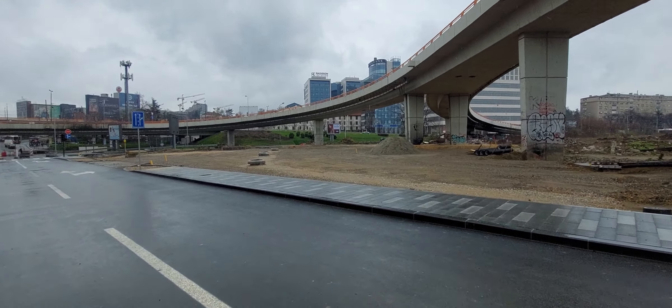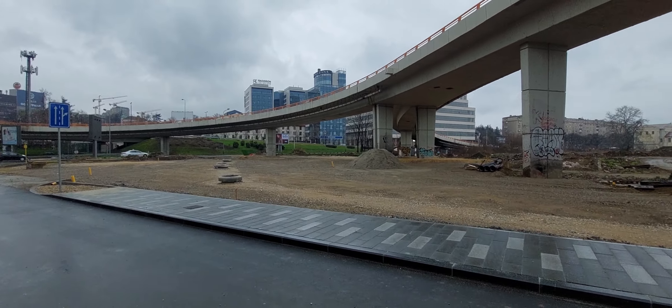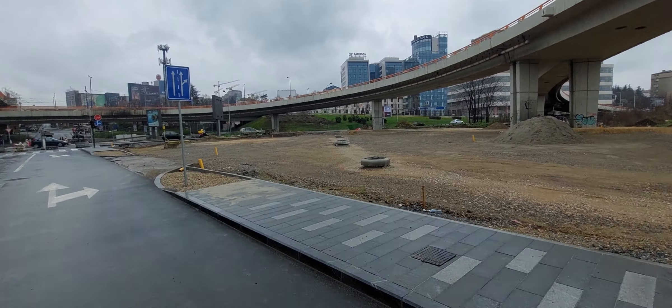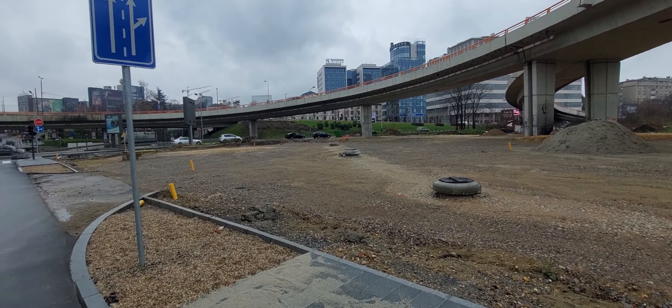Again, you can see the Romskog Nastaje, which will be closed because this part of the bridge will be completely different. Here is another part of the bridge.